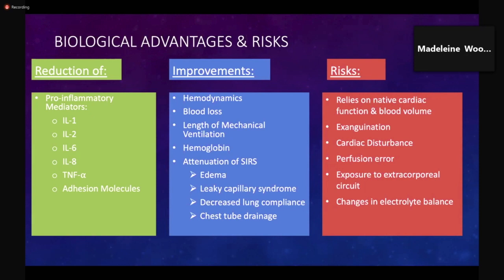Despite the kinetically assisted nature of traditional inline MUF setup, the procedure ultimately relies on the patient's own native cardiac function and blood volume. Because of this, there is a risk that improper initiation of MUF could result in exsanguination of the patient's blood volume into the CPB reservoir, or disturbance in cardiac function due to displacement of a large amount of total blood volume. These risks are primarily associated with perfusionist error from improper clamp placement, especially during arteriovenous MUF. MUF procedures also inherently expose the patient to an extracorporeal circuit, with risks such as thrombus formation. Perfusionists must be vigilant in assessing the patient's electrolytes before, during, and after the procedure because of its removal of electrolytes and small solutes from plasma.